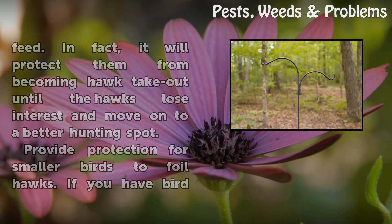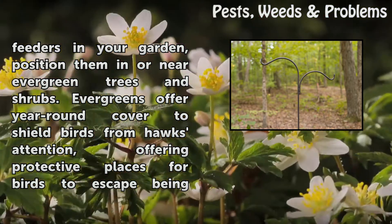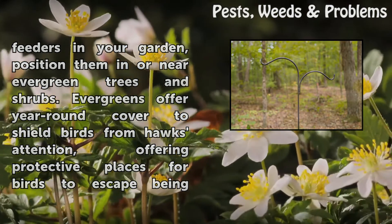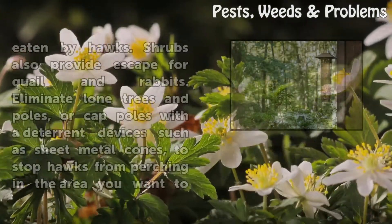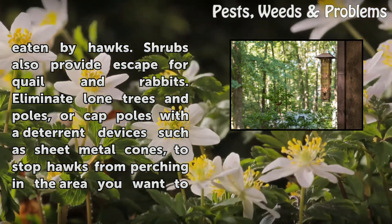Provide protection for smaller birds to foil hawks. If you have bird feeders in your garden, position them in or near evergreen trees and shrubs. Evergreens offer year-round cover to shield birds from hawks' attention, offering protective places for birds to escape being eaten by hawks. Shrubs also provide escape cover for quail and rabbits.